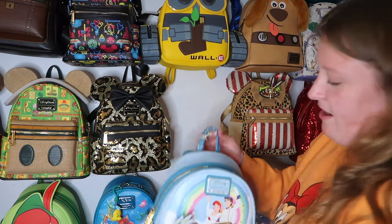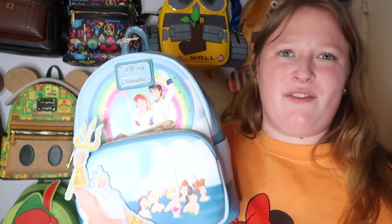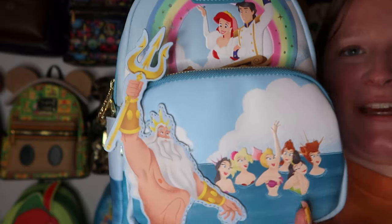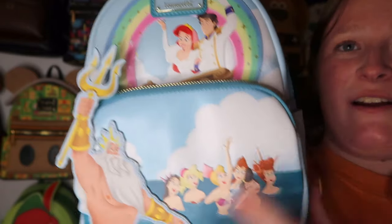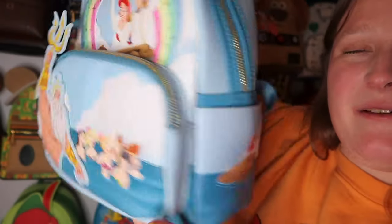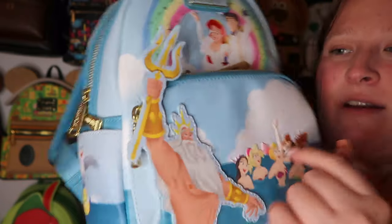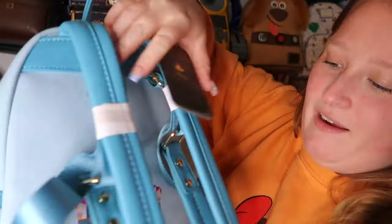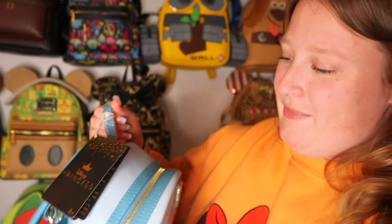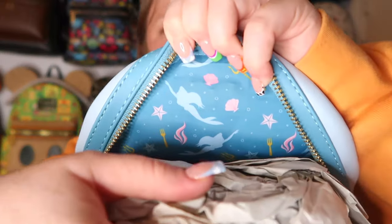This Little Mermaid AOP bag I got during a Lounge Fly sale for around $25–30. I love it because you have Ariel's sisters, King Triton, Prince Eric and Ariel, a rainbow, Sebastian, Flounder, and Scuttle — anything with the whole family I love. There's a cute print on the back and a really pretty inner lining. Gold hardware.